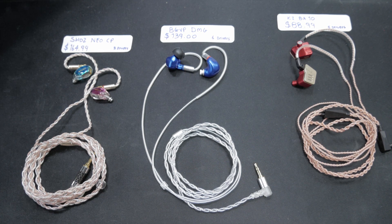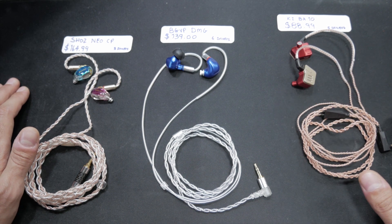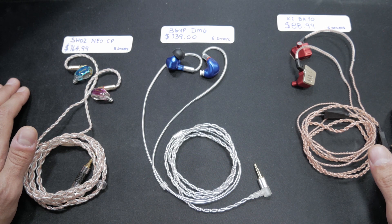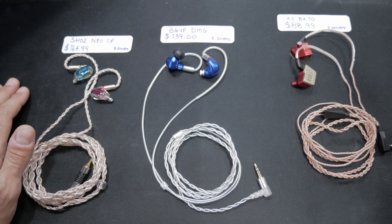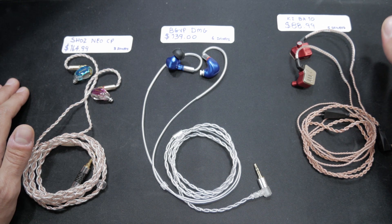Hey, what's up guys, Z here. In this video today I'm going to be comparing three pairs of earphones, telling you the pros and cons of each and which ones give you the best bang for your buck value.